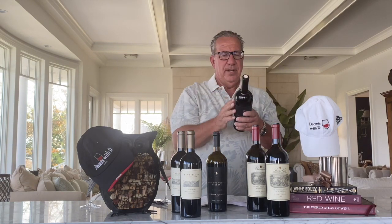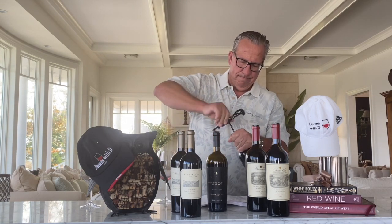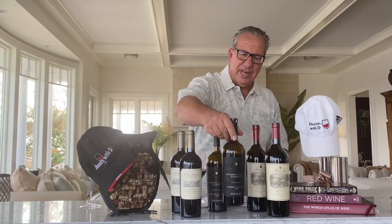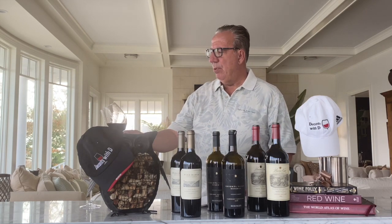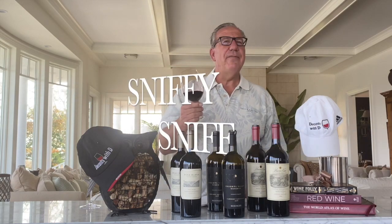Let's try the Beringer Knights Valley Reserve 2016. Same ultra-dark ruby red color — nothing sees through. On the nose: significantly more pronounced fruit flavors than the 2018. There's a little bit of plum in here, so it's not just blackberry — it's blackberry and plum.